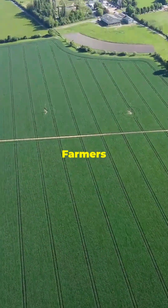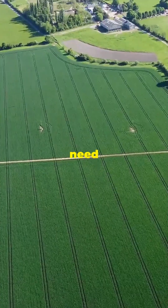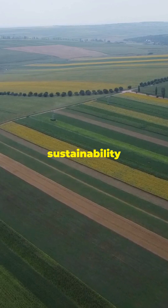And there are so many success stories. Farmers have seen improved soil health, increased biodiversity and reduced need for chemical inputs. Incorporating pioneer species in agriculture means long-term sustainability and resilience.